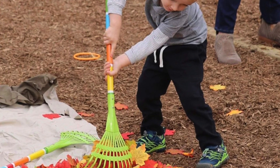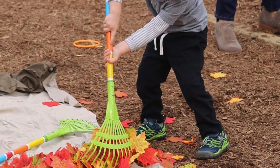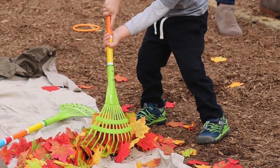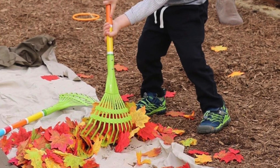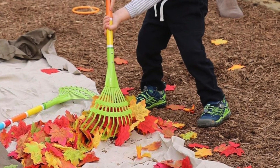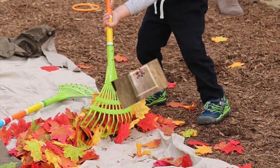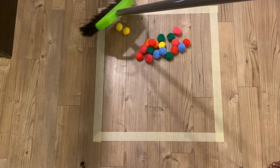Midline crossing is essential at both a physical and neurological level. When both sides of the brain do not communicate, coordinated learning and movement won't happen. With this activity we're also going to explore colors, shapes, and sight words. Now let's encourage children to sweep the balls into the marked spaces.